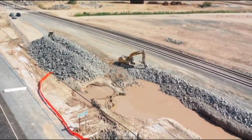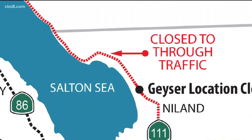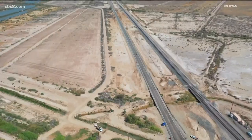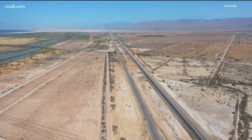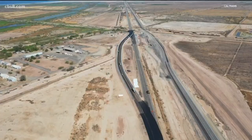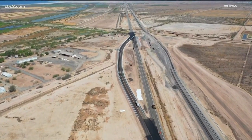Caltrans officials considered several options, including a detour, which wasn't ideal because it would have taken drivers 80 miles out of the way. And the 111 is crucial for the agriculture business here. So instead, a temporary roadway was built parallel to the 111, wrapping drivers around the geyser, as you can see in this video.